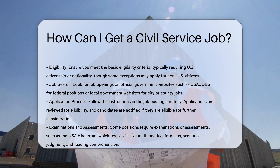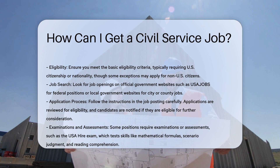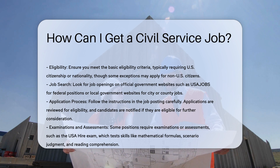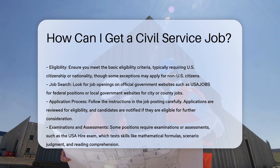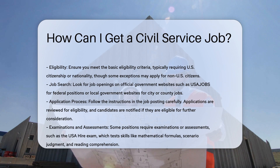Job search. Begin by searching for available job openings. You can find these on official government websites, such as USA Jobs for federal positions, or local government websites for city or county jobs.